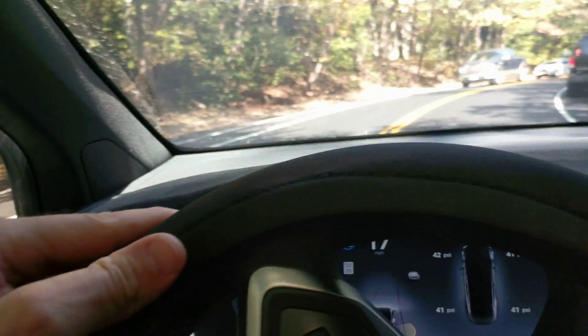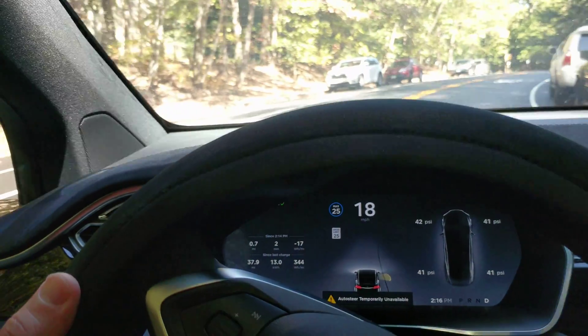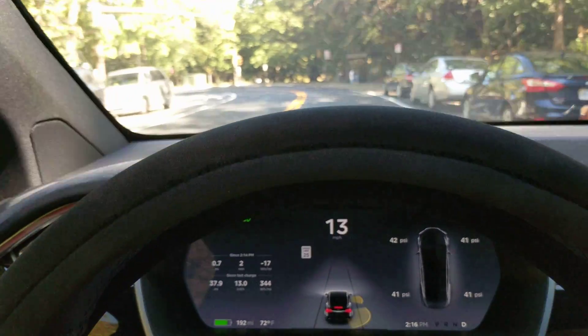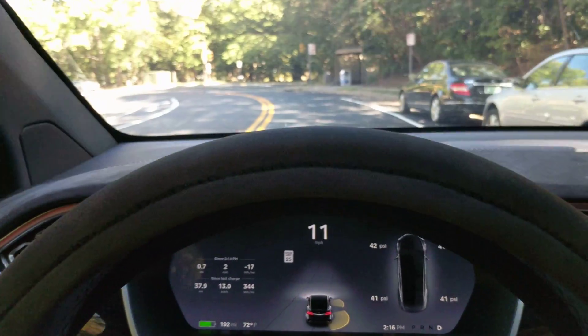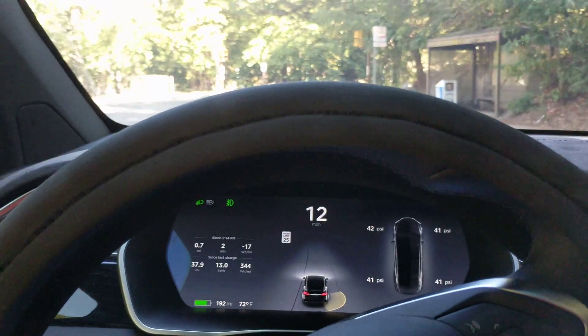ABS engaged there. It's getting really nervous here, and it knows this section of road. We've got a red light so we're okay — oh, green light. It's not going to let me engage; it's not noticing the lines.